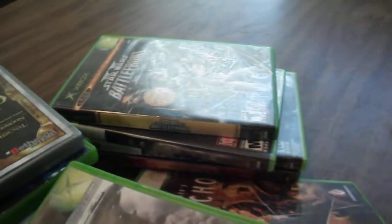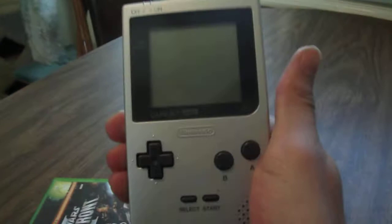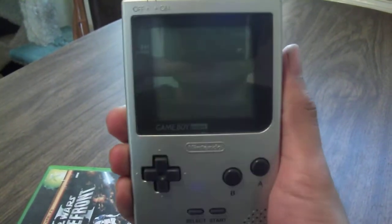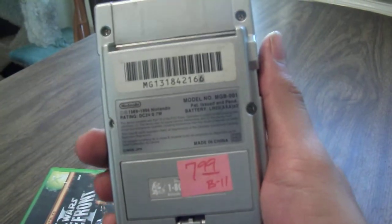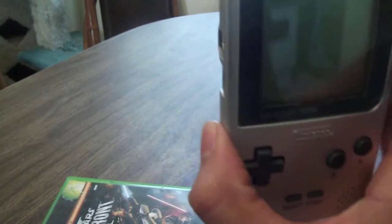And then today I went thrifting — didn't find a whole lot of stuff, but I did pick this up. It's a nice Game Boy Pocket Silver, and it's in really good condition: not scratched, no dents, no corrosion. It was only $7.99, so I figured that's a good price and I'm going to pick this up. And it works.